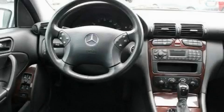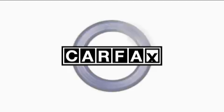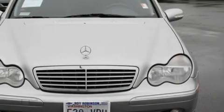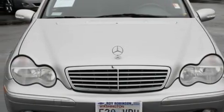It features a 2.6-liter six-cylinder engine and an automatic transmission. Not to mention that this Mercedes-Benz qualifies for the Carfax buyback guarantee. Contact us today and schedule your opportunity to see this vehicle in person.